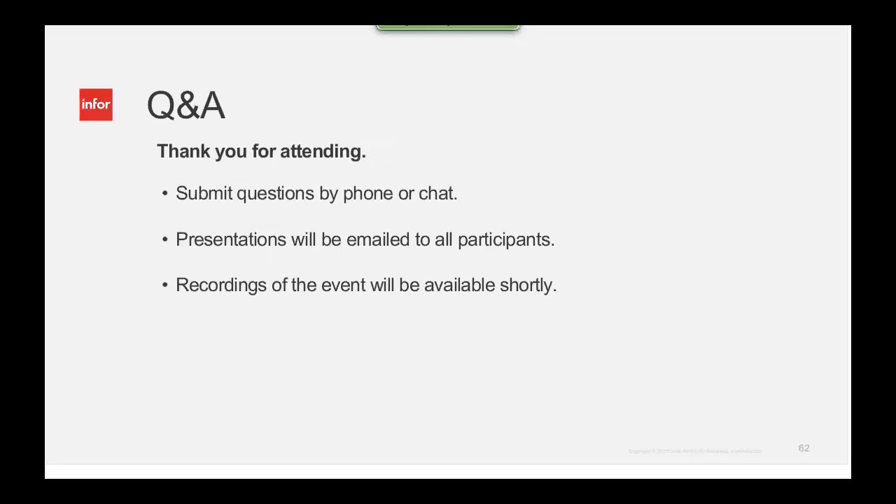I'm going to turn it back to our operator to open the lines for Q&A. We still have a large number of attendees. To ask a question, press star then the number one on your telephone keypad. We'll pause for a moment to compile the Q&A roster.